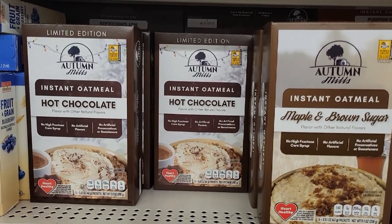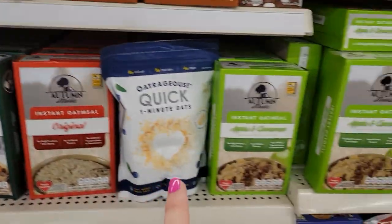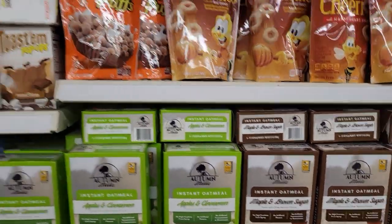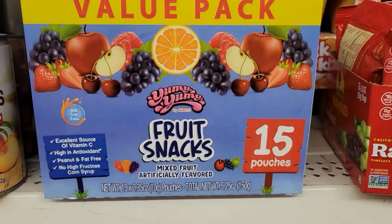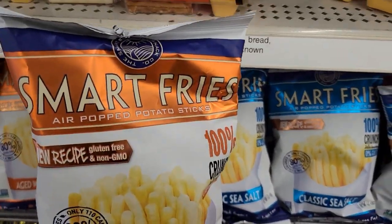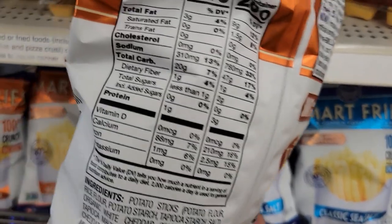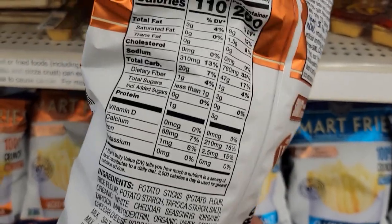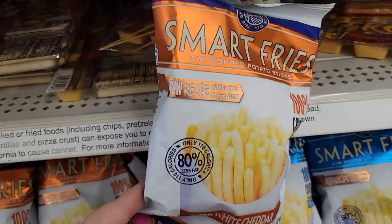Over here they brought out Autumn Mills Instant Oatmeal Hot Chocolate Pumpkin Spice at the Dollar Tree. They also have the Gingerbread, Apple Cinnamon, and Maple and Brown Sugar for a dollar — amazing deal guys. They have a value pack of fruit snacks, 15 pouches for a dollar. They're called Smart Fries — air popped potato sticks, aged white cheddar. Looking at the nutrition: 20 carbs, fat's not bad, sugars less than a gram. They also have the classic sea salt flavor.